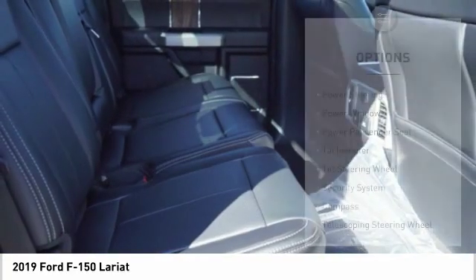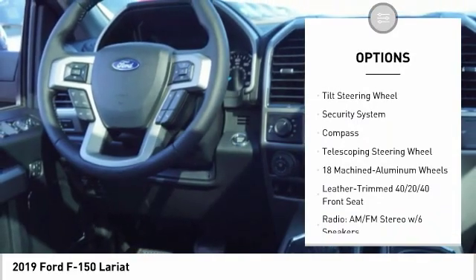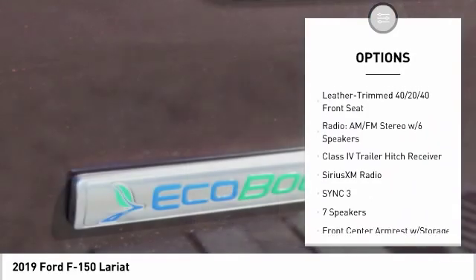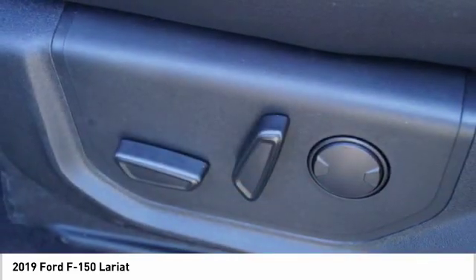Here are some of this vehicle's great options: traction control, power passenger seat, air conditioning, dual airbags, power steering, four-wheel disc brakes, center armrest, power windows, heated front seats, security system.